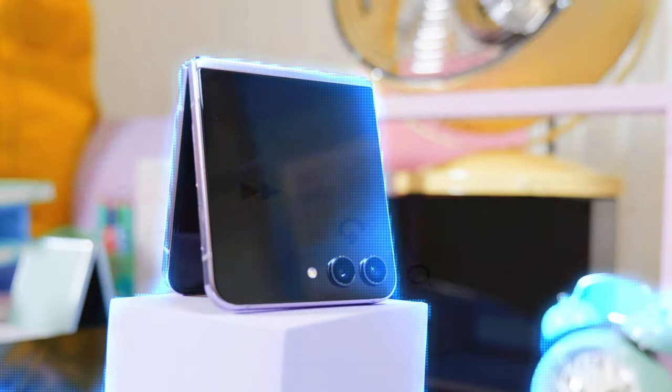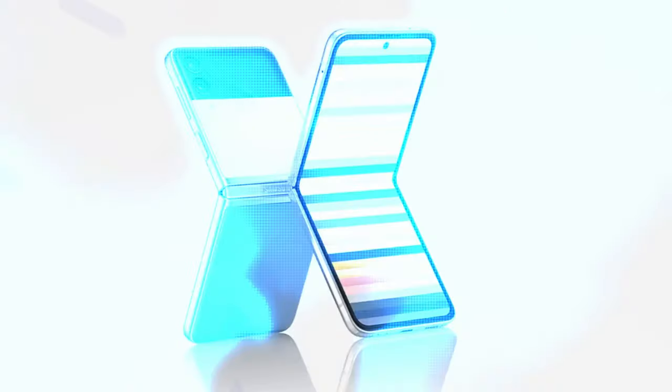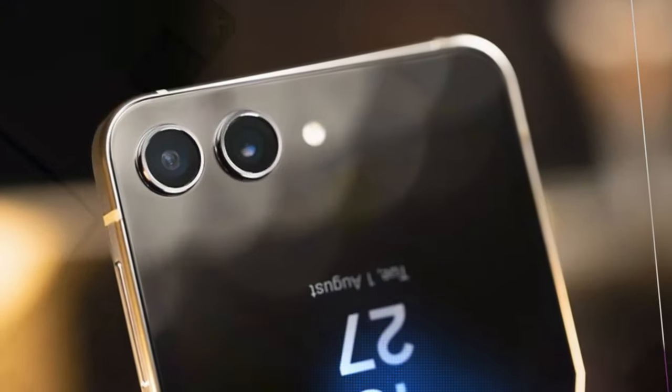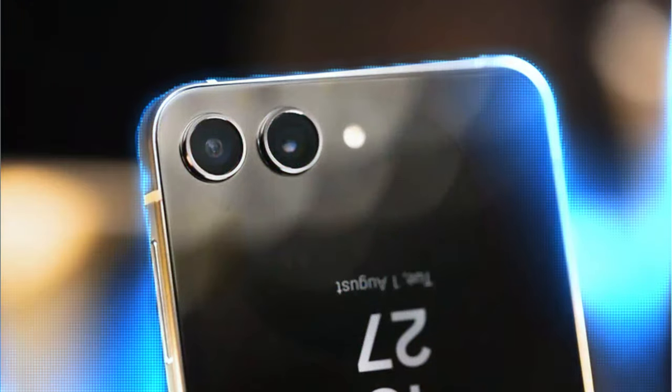Samsung began its transition from a small to large cover display with the Z Flip 5, moving from 1.9 inches to 3.4 inches. However, it's still not the largest cover display on the market — that title goes to the 3.6-inch Razr 40 Ultra. With that in mind, Samsung is reportedly aiming to further expand the cover display of the upcoming Z Flip 6. One rumour suggests the Flip 6 will feature a larger cover display with thinner bezels, making it even easier to use when fully folded.